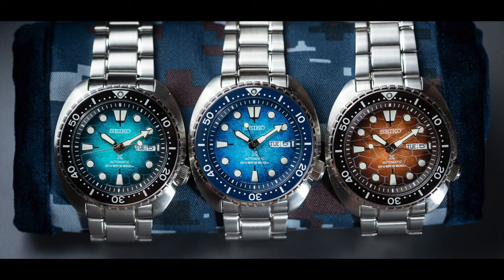Next up we have news from Seiko. They have released some turtle-themed Turtles and they look beautiful. If you're living in the US, go check them out. They're not available outside of the US, which I don't like — if you release a watch, release it for everybody. So if you're a US citizen, go check them out; if you're not, screw Seiko.